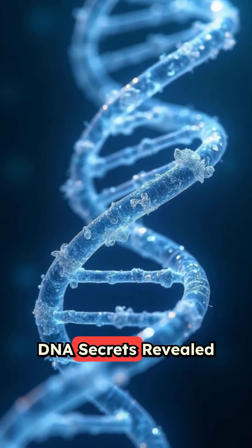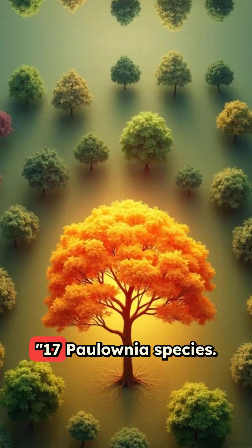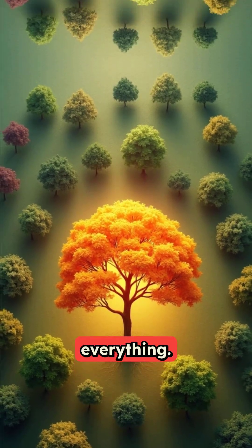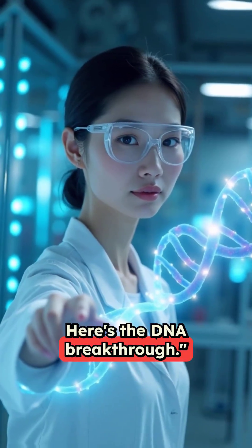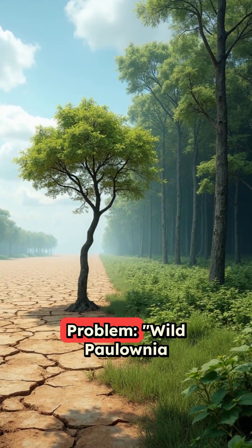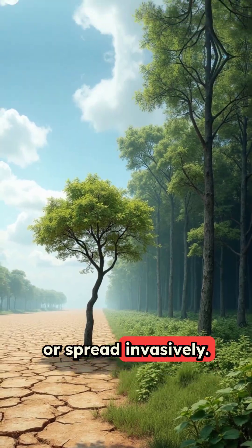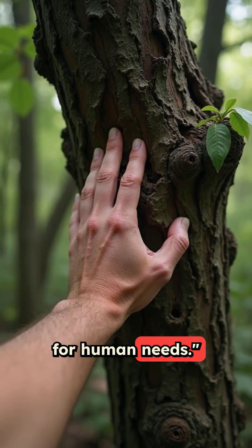Polonia variety DNA secrets revealed: 17 Polonia species, one hybrid changed everything. The problem — wild Polonia varieties grow slowly or spread invasively. Nature's versions weren't perfect for human needs.